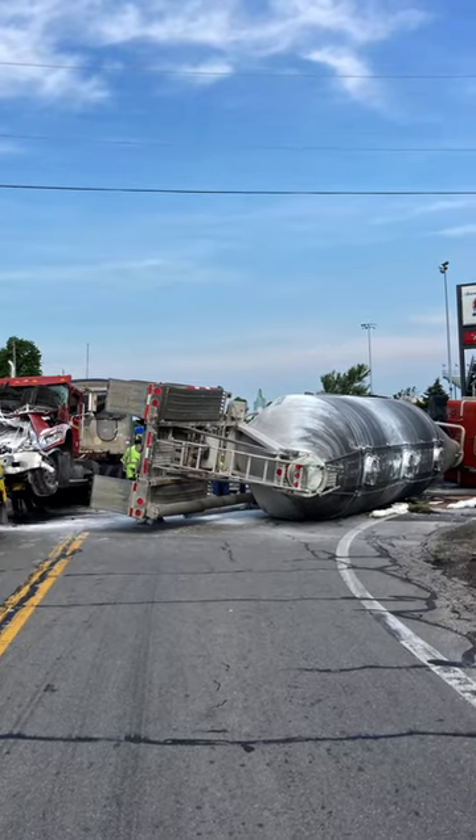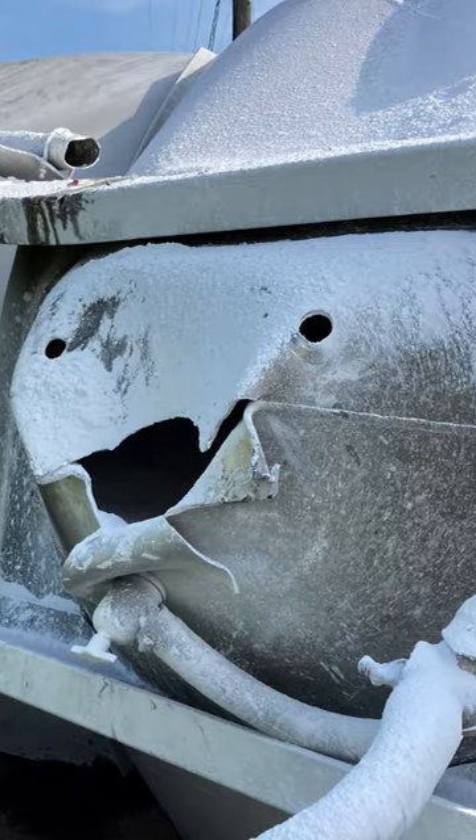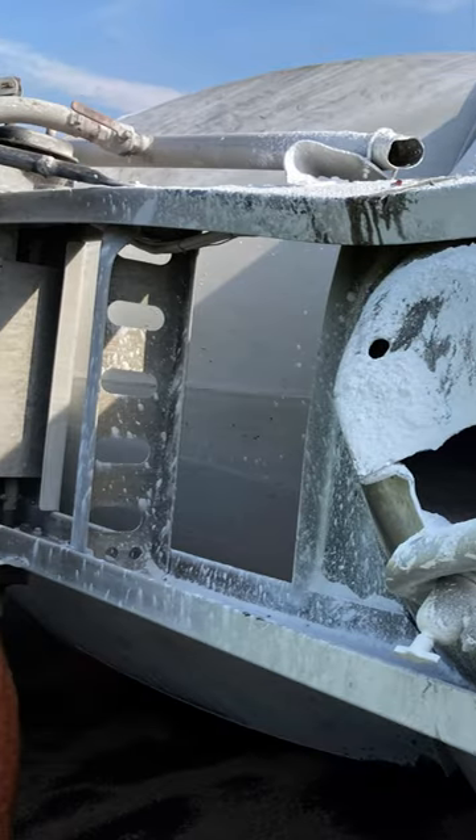A year and a half ago we recovered this bulk tanker from a crash. We ended up receiving an abandoned title for it after filing the proper paperwork.